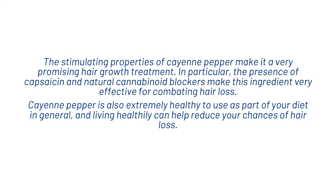The stimulating properties of cayenne pepper make it a very promising hair growth treatment. In particular, the presence of capsaicin and natural cannabinoid blockers make this ingredient very effective for combating hair loss. Cayenne pepper is also extremely healthy to use as part of your diet in general, and living healthfully can help you reduce your chance of hair loss. So guys, that's what we wanted to share with you today on cayenne pepper — hope you enjoyed the video, don't forget to hit subscribe and I'll see you in the next one, thanks.